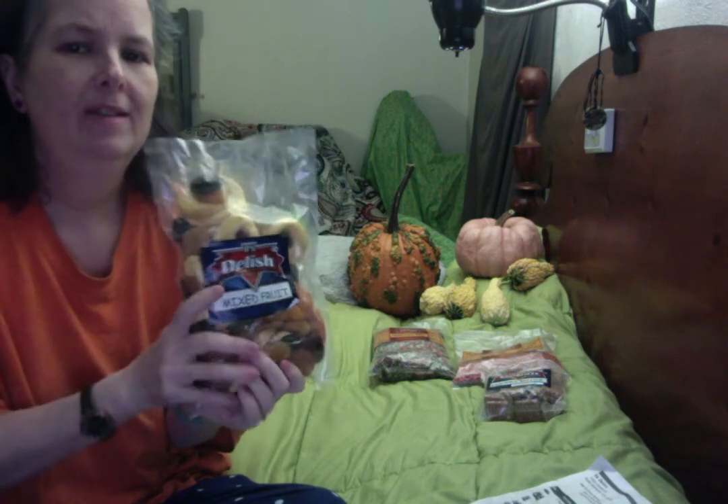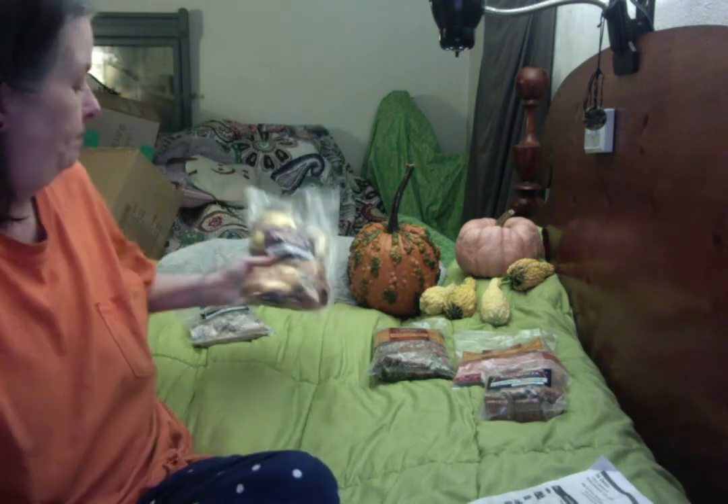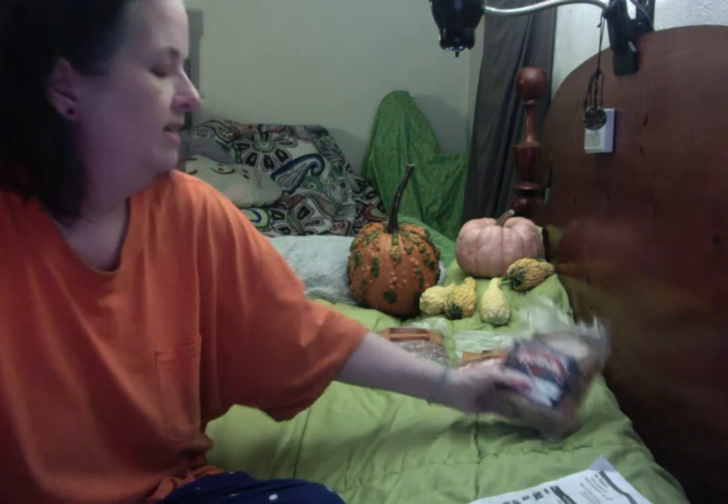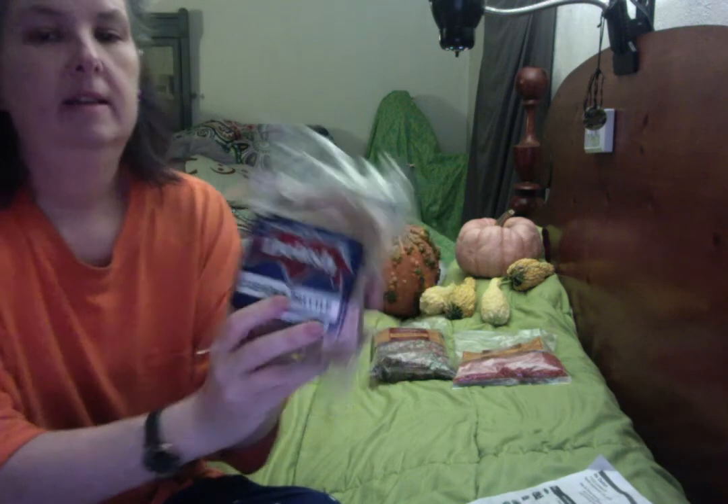My son's not really a big dried fruit person — he likes the freeze-dried, dehydrated, crunchy kind, like strawberries and stuff. I'm gonna have to see if I can get him to develop a taste for this. I happen to like it. The last of the treat-type goodies I got is the cashew brittle.